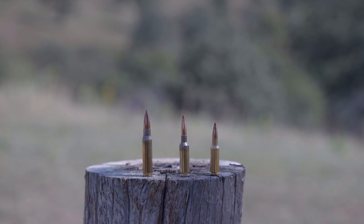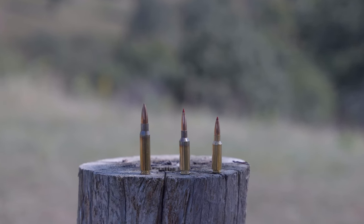Welcome back to the Gun Collective, I'm Joel, let's get into today's video. I'm with Precision Rifle Network, and today we're out here on the range to discuss what I think are the best calibers for long range shooting for each type of rifle platform.